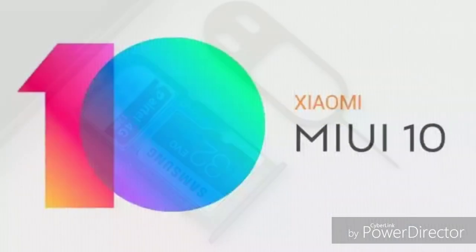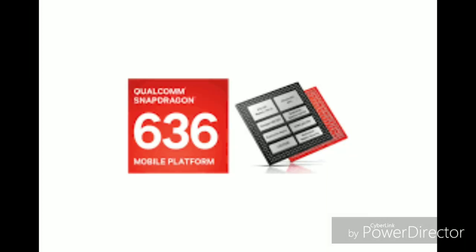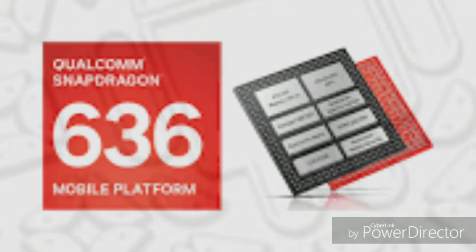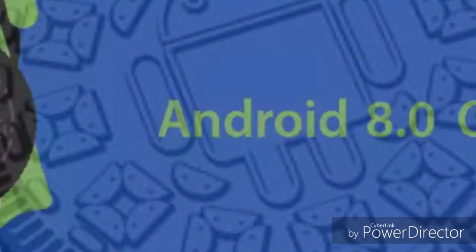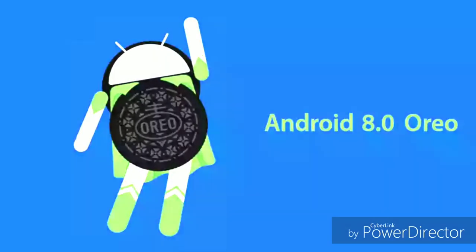In India, it will run MIUI 9 or MIUI 10. The processor is a 1.8 GHz Snapdragon 636 — the same as the Redmi Note 5 Pro — and it runs Android Oreo.